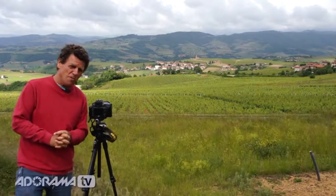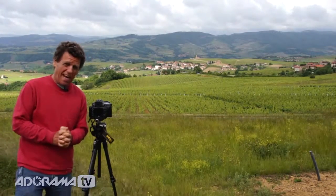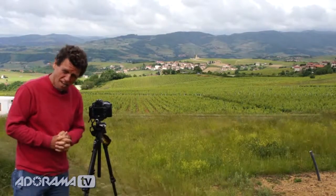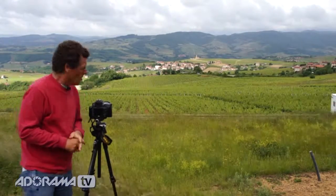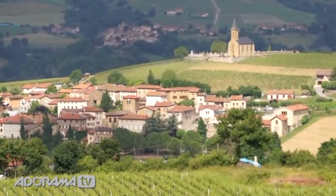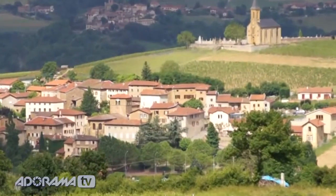I'm here in the beautiful wine country of Beaujolais, France, and beyond me you will see the beautiful village of Saint-Laurent-de-Lon. Go ahead and zoom in there and take a look for yourself — you'll notice the church up on the hillside in this small village.